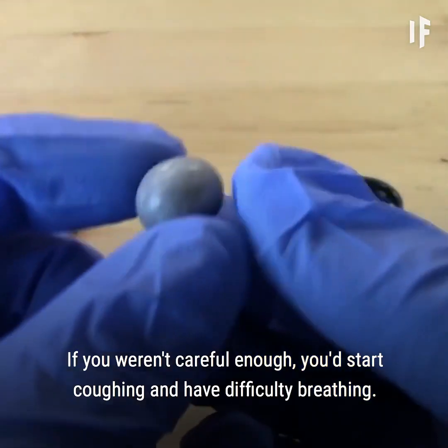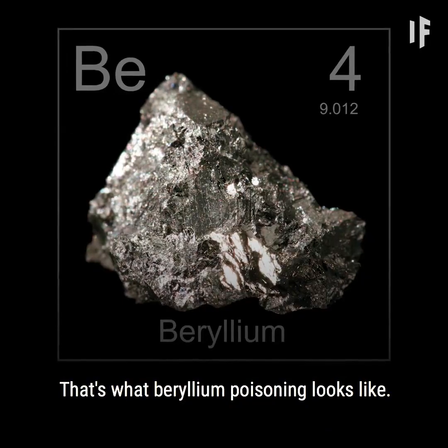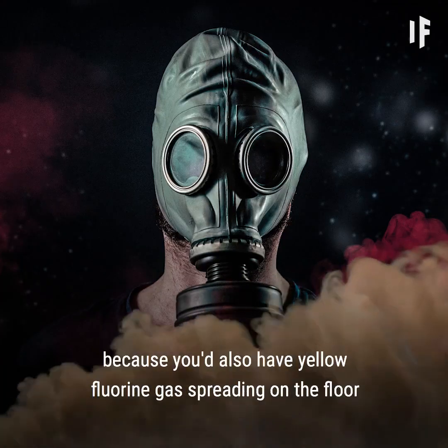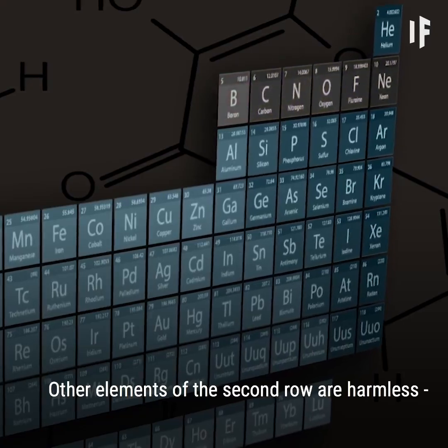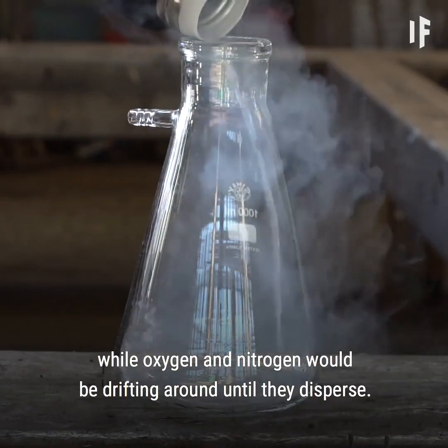Next, the second row. If you weren't careful enough, you'd start coughing and have difficulty breathing — that's what beryllium poisoning looks like. At this point, you should consider wearing a gas mask, because you'd also have yellow fluorine gas spreading on the floor and burning everything it touches. Other elements of the second row are harmless: neon would simply float away, while oxygen and nitrogen would drift around until they disperse.